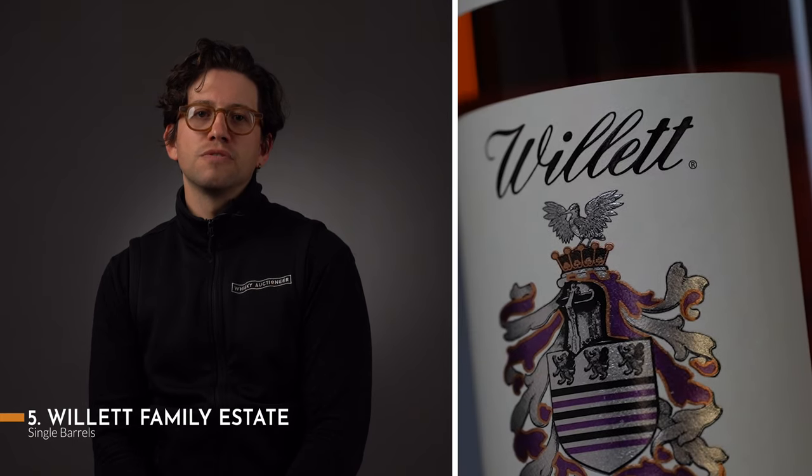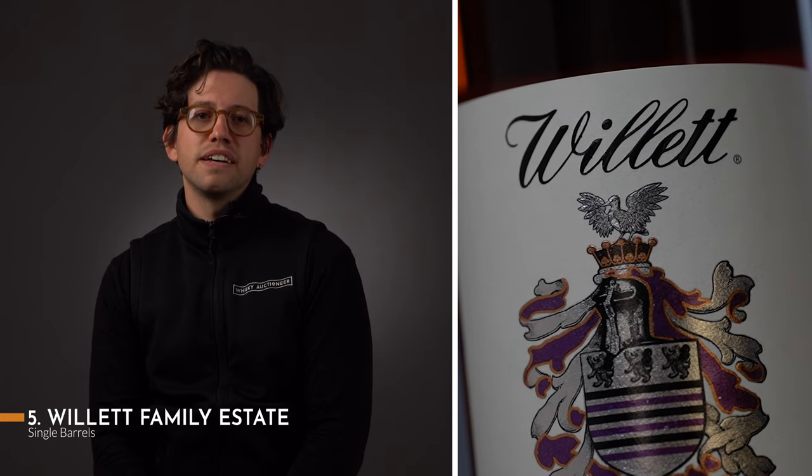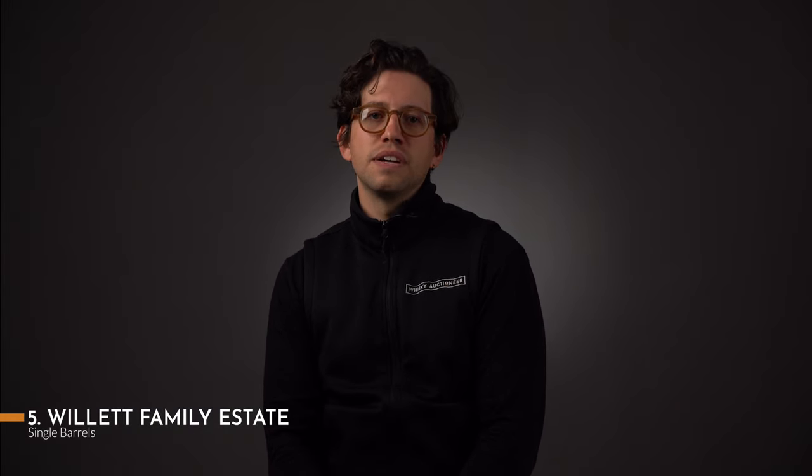Mostly single barrels, these bottles are rare, but enough releases are produced that they are still accessible to new or aspiring collectors. Whether to keep or to drink, every Willett Family Estate will be a talking point in your collection and may even go on to become a cornerstone of it.